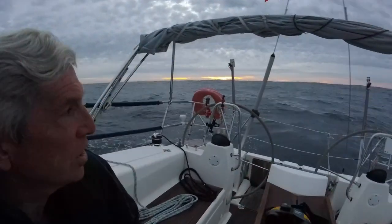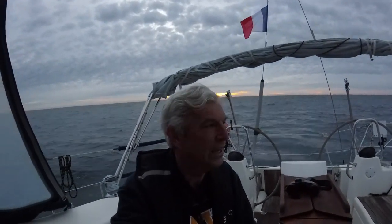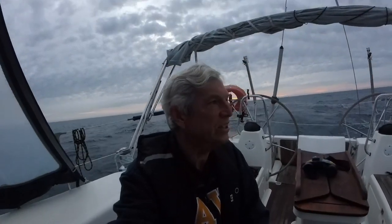Morning has broken, just after seven o'clock. I had a lovely night of sailing all night long, between 6.1 and 6.6 knots speed over ground. The waves were kind and gentle so I even got a little bit of sleep here and there. I'm feeling good this morning.